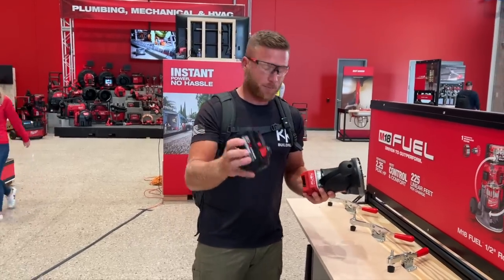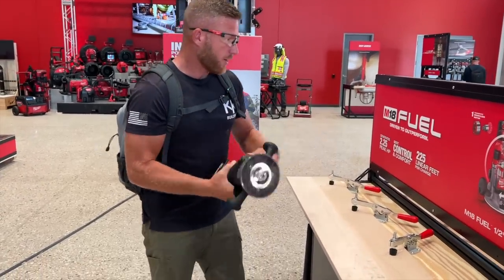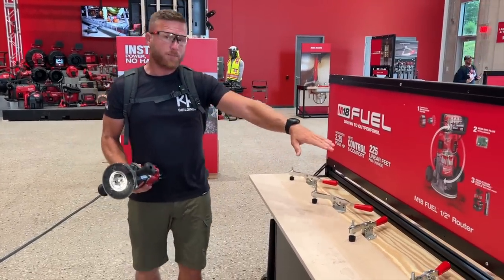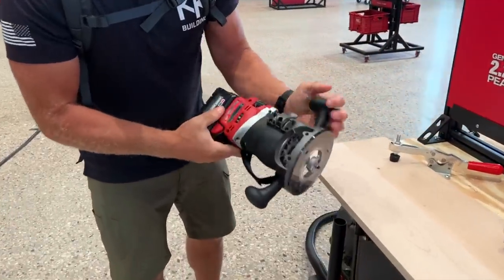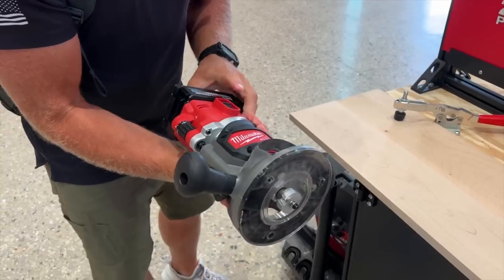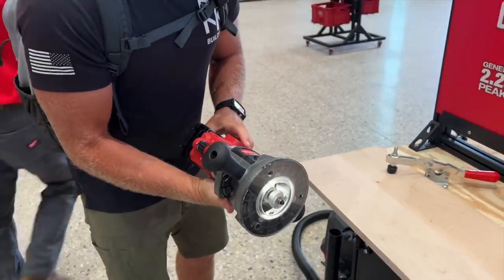Let's go ahead and put a bead with the router and see just how it performs. We're going to use the high output 6.0. They're claiming 225 linear feet — that is with a round over in pine. I'm just looking at some of these depth adjustments. We've got micro adjustment for depth, RPM here, and the on button.